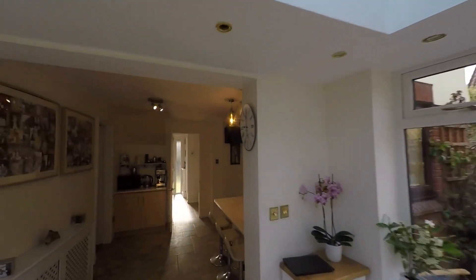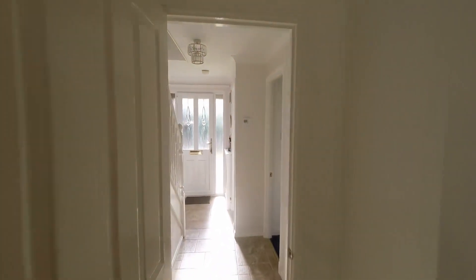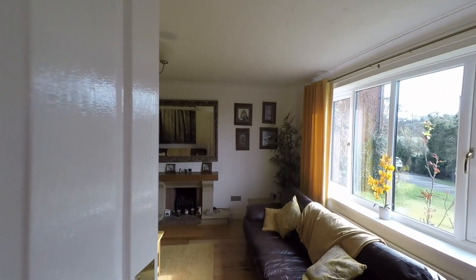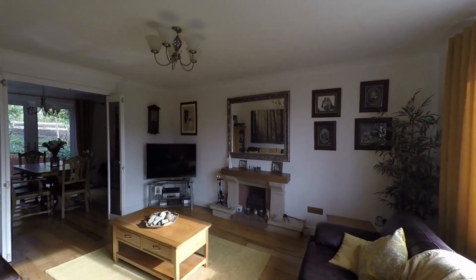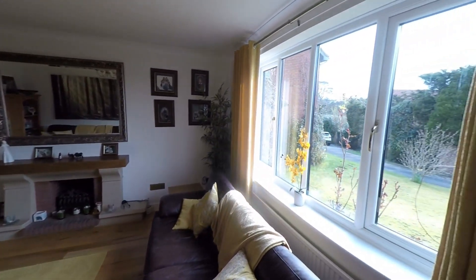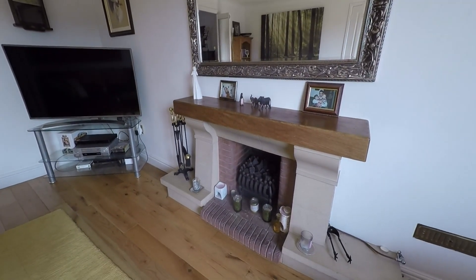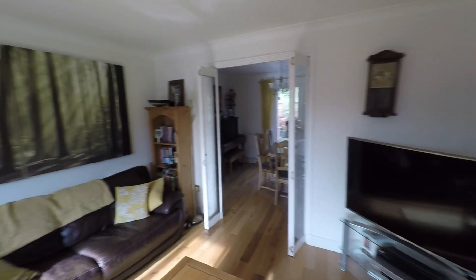Making our way back through the entrance hall to the main reception rooms, we step into this beautiful living room — a very generous room with plenty of floor space for a range of seating furniture. A nice large window to the front allows in plenty of light, and we have a beautiful feature fireplace with an ornate surround, making this a fantastic room for all of the family.